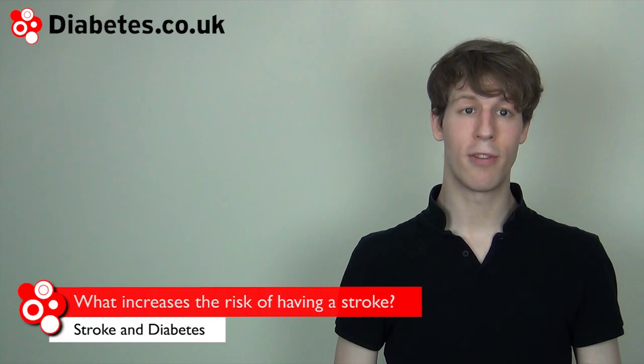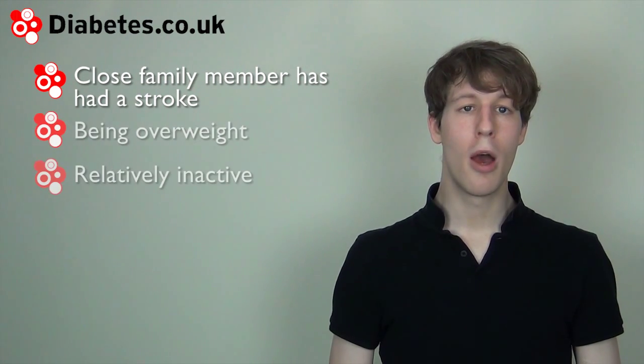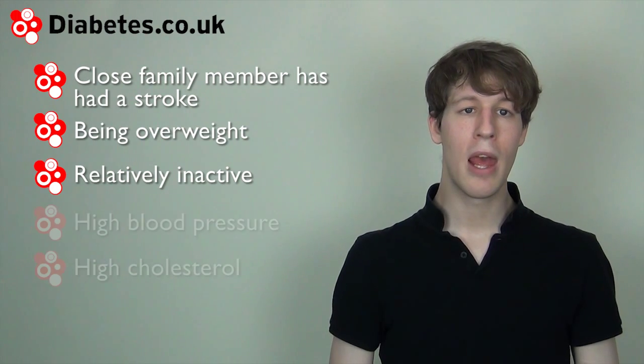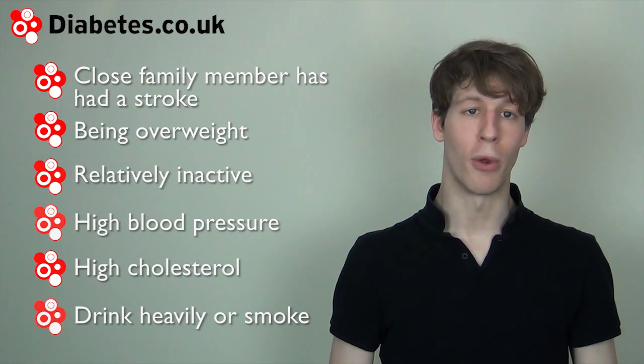The following factors raise the risk of a stroke: a stroke in a close family member, being overweight and/or largely inactive, having high blood pressure or cholesterol, if you drink heavily or smoke. The risk of strokes also gets larger with age.